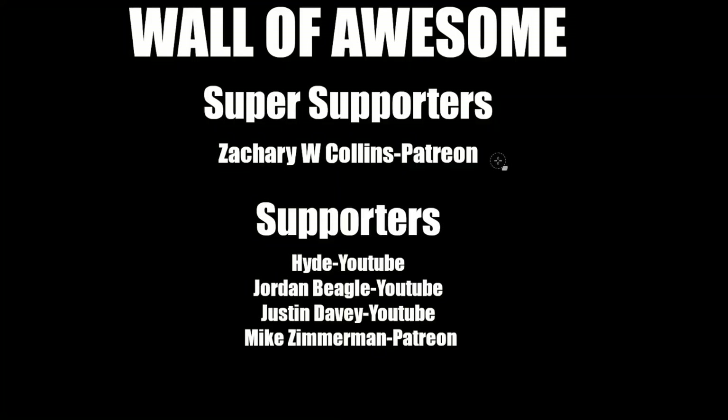That's it for this video. I hope you enjoyed it and learned something. Thanks to Zachary Collins for being a super supporter on Patreon, as well as my other supporters Hyde, Jordan Beagle, Justin Davey, and Mike Zimmerman. If you want to join those people on the wall of awesome and help motivate me to make more videos, check out the description below. And don't forget to subscribe — see you next time.